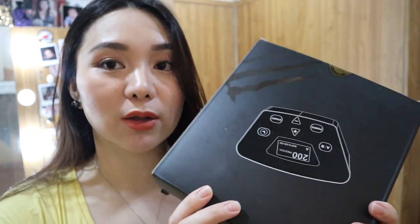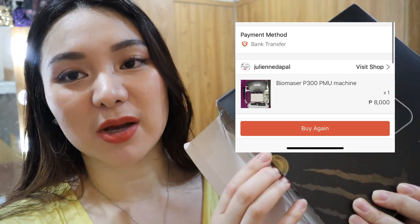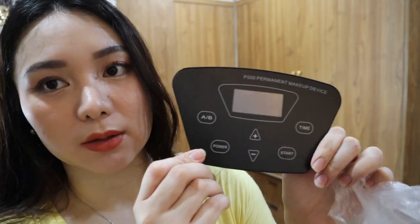Sa Shopee rin ako bumili ng machine ko. Kasi hindi lang kasi ako microblading — nagma-micro shading din ako sa lips, at saka sa eyeliner tattoo. Ito yung gamit ko sa micro shading. Sa ibang seller naman din itong machine ko na to — ang mura lang, pwede ka nang kumari.